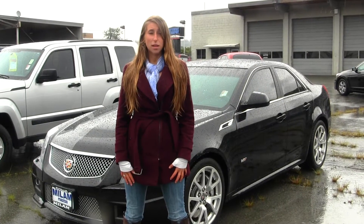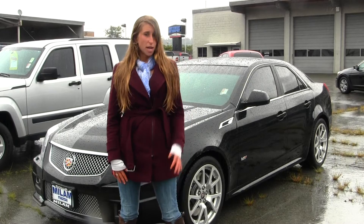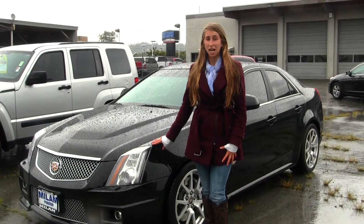Hi, this is Chelsea. Today I'm at Milo Mazda located in Puyallup at 608 River Road, and today we're looking at this beautiful black 2011 Cadillac CTS-V.